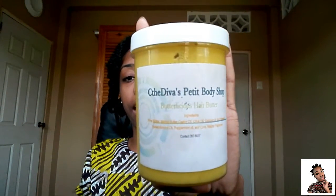The first thing I'll be using is the Seated Diverse Fitted Body Shop Butterlicious Hair Butter. You all have seen a review on this product and you know that I rave about it. This and the hair oil has done wonders for my hair. It's now about two and a half months since I've been using these products and I've seen a tremendous turnaround — my hair is manageable, soft, and it has gotten thicker.